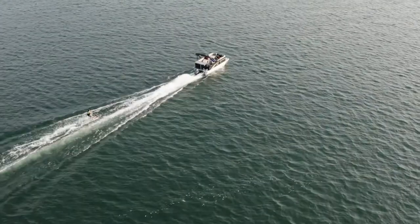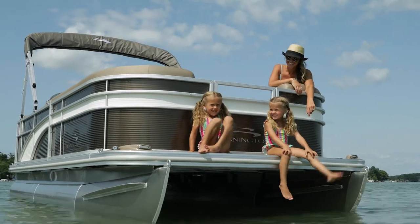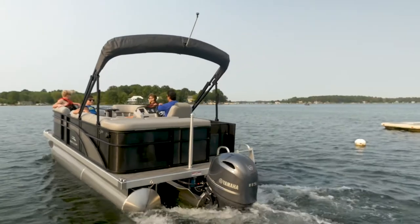Stepping up from the SV line to the S, you'll continue to see the same quality that Bennington is known for with even more options and floor plans to choose from over the SV line. The S line comes with standard full height aluminum panels and our full range of exterior color choices and optional accent colors. You'll also have the option to add one of our popular blackout packages.